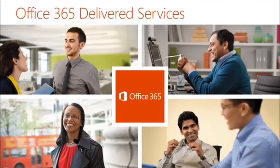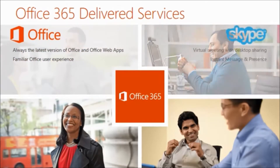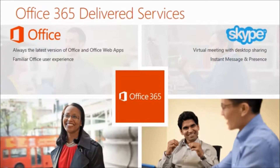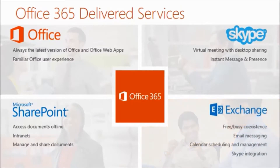Office 365 delivered services are what Microsoft delivers to organizations to enable the use of the technologies we just reviewed. The four core services included cover Office for your core apps — Outlook, PowerPoint, Excel, Word, OneNote — Skype for communications, SharePoint for document storing, which OneDrive falls under, and Exchange, which provides email functionality.